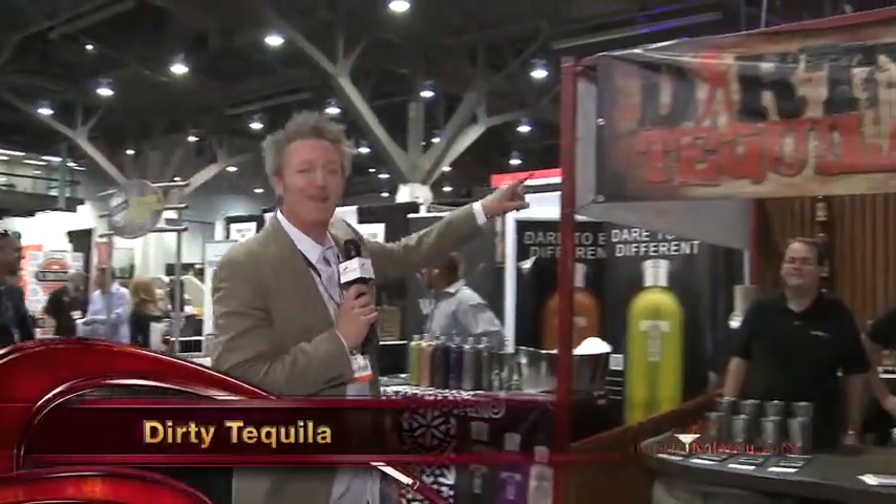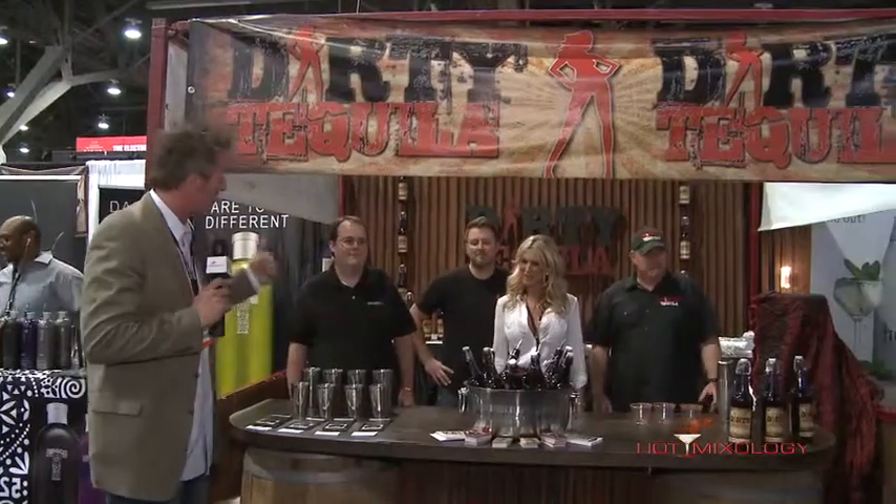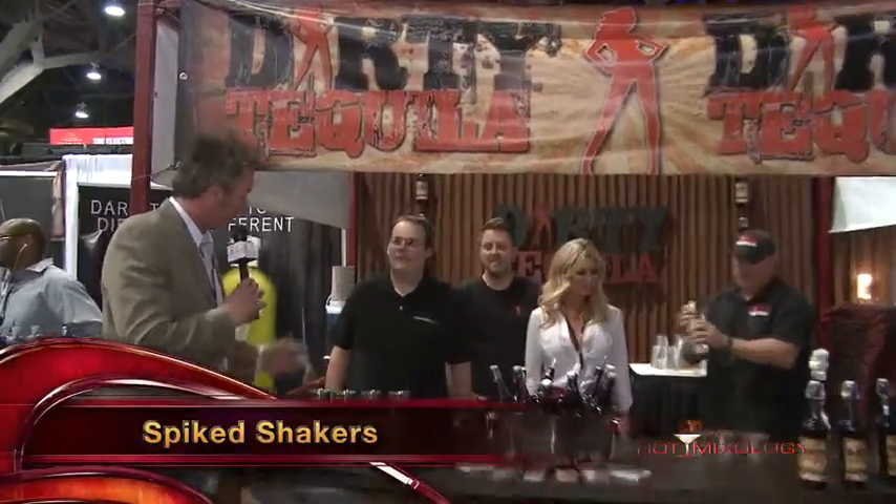As we keep moving through the Emerging Brands Pavilion, great products as you see. One of my favorites right here is Dirty Tequila, and they're shaking up margaritas the right way with Spiked Shakers. Bill, with Spiked Shakers — you've seen him before on Hot Mixology — it is the shaker of Hot Mixology, with the spikes right at the top and bottom. Bill, the inventor, the father figure, the founder of Spiked Shakers.